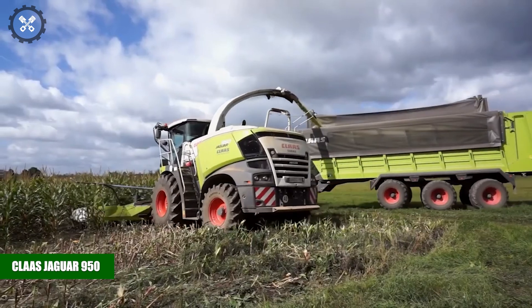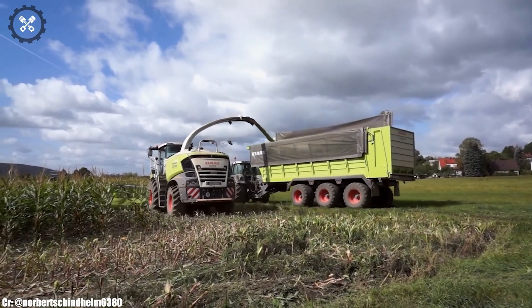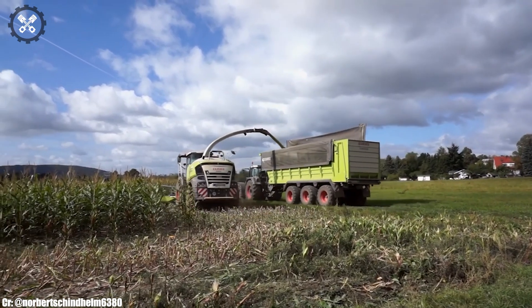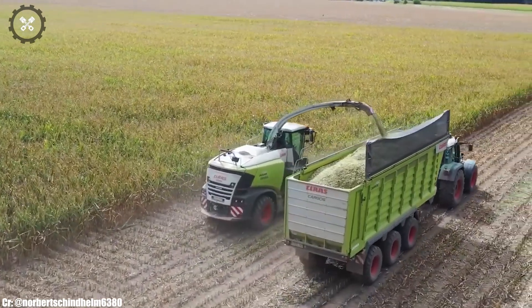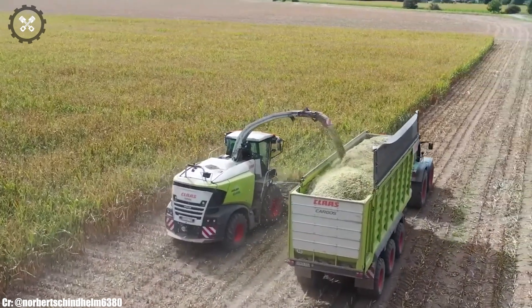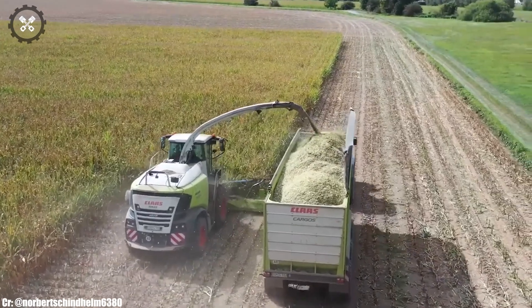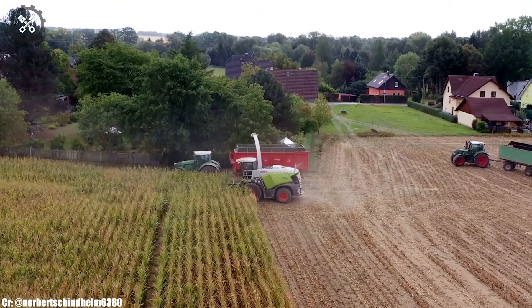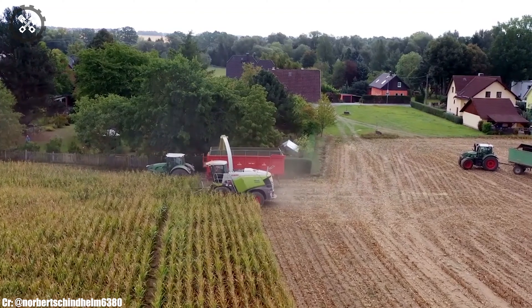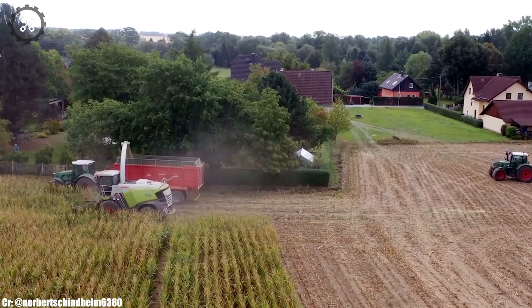The CLAAS Jaguar 950 is a formidable forage harvester that sets the standard for performance, efficiency, and innovation in modern agriculture. Manufactured by CLAAS, a globally recognized leader in agricultural machinery, the Jaguar 950 boasts a powerful engine and advanced harvesting technology, making it the preferred choice for silage production and biomass harvesting. Its spacious and operator-focused cabin prioritizes comfort during long hours in the field, featuring intuitive controls and state-of-the-art technology for ease of operation.